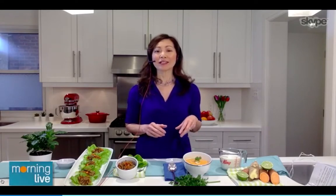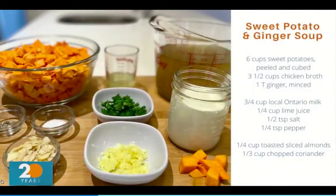For this Nutrition Month, I'd like to show two of my favourite recipes that use some familiar but also maybe some new ingredients that have a lot of nutrition and flavour. I've teamed up with Ontario Dairy today to make a sweet potato and ginger soup. What I love about the soup is that it uses all the ingredients I already have in my kitchen and pantry — sweet potatoes, ginger, lime, and milk. Those are all the ingredients you need. Super simple.